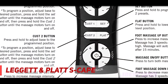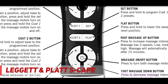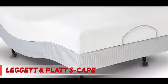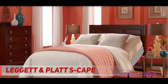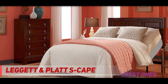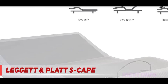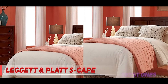A standout feature of the Escape is Leggett & Platt's wall hugger engineering, which moves you up and toward the wall when you elevate the head, rather than simply lifting your head away from the wall. Escape users comment on the easy setup of this bed despite the weight of the components, making it a smart choice if you'll be assembling it yourself. Overall, it is a sturdy, well-engineered adjustable bed that provides a variety of sleeping options and the massage feature desired by many shoppers. It falls within the middle of the price range for adjustable beds.